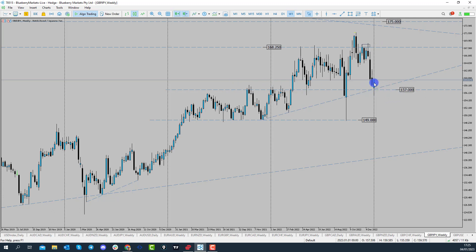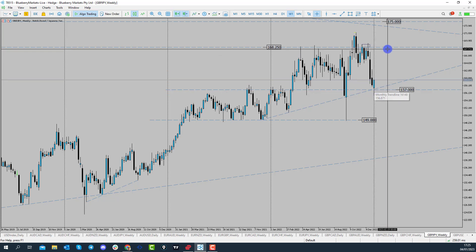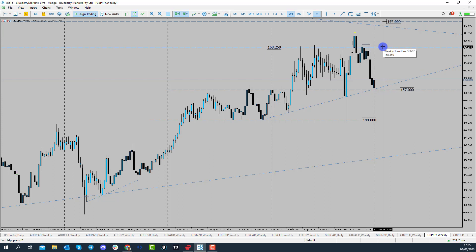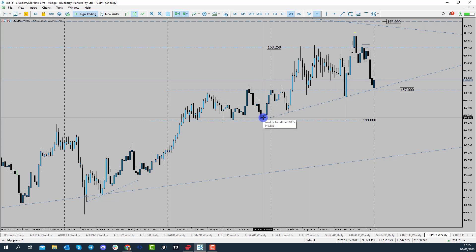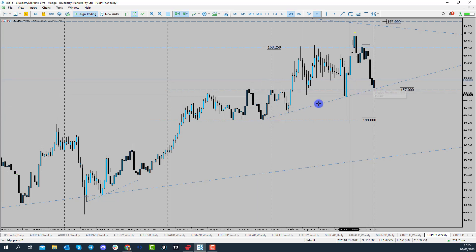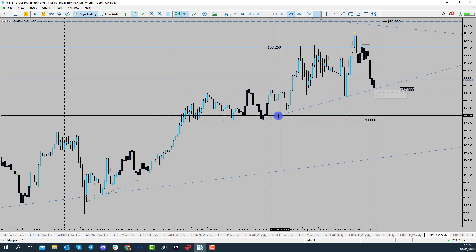157 holding here is quite interesting because of that technicality — we can see the technical pattern we're looking at. So if it is going to hold, where could we see price going? Well, the obvious target is 168.25; price has come into this high on numerous occasions and has failed around that point before dropping lower. So if you are looking for opportunities around this level long, that's the area to target. We've also had confluence with a trend line that formed back in December 2021, which has held as support — so multiple confluences.